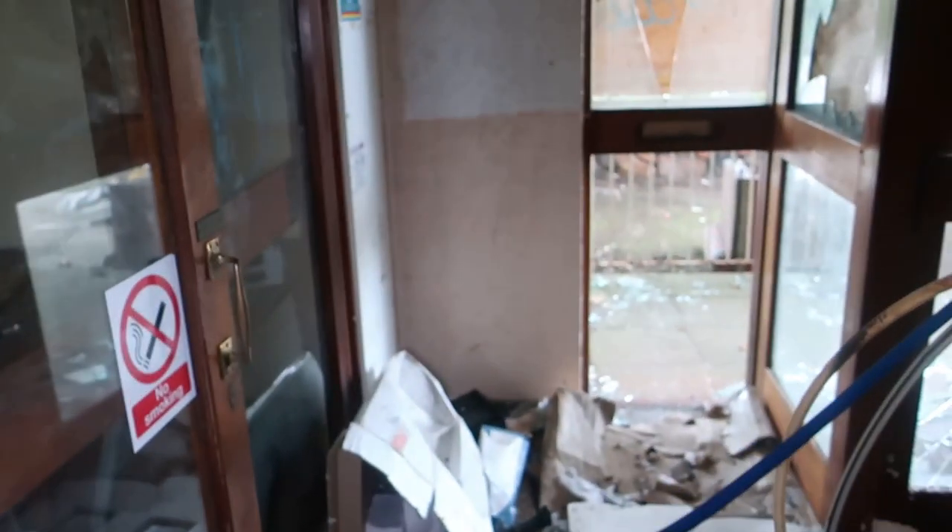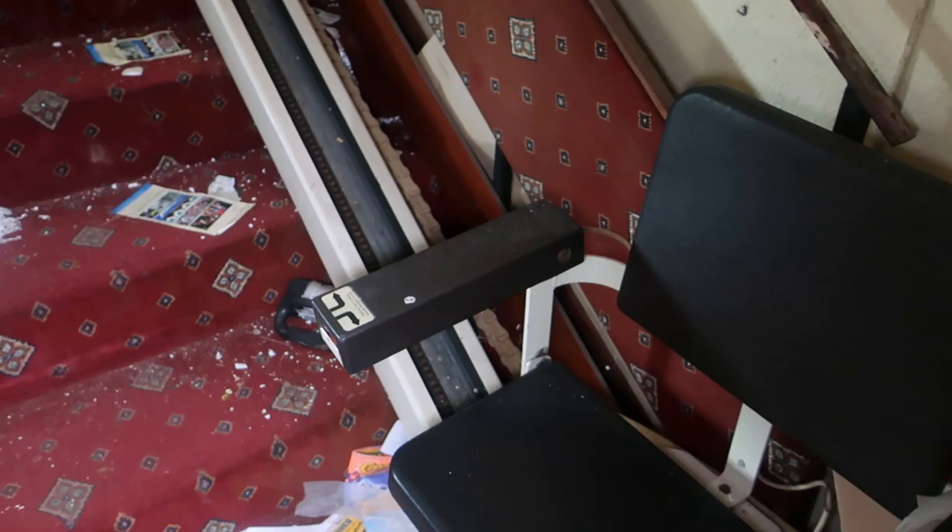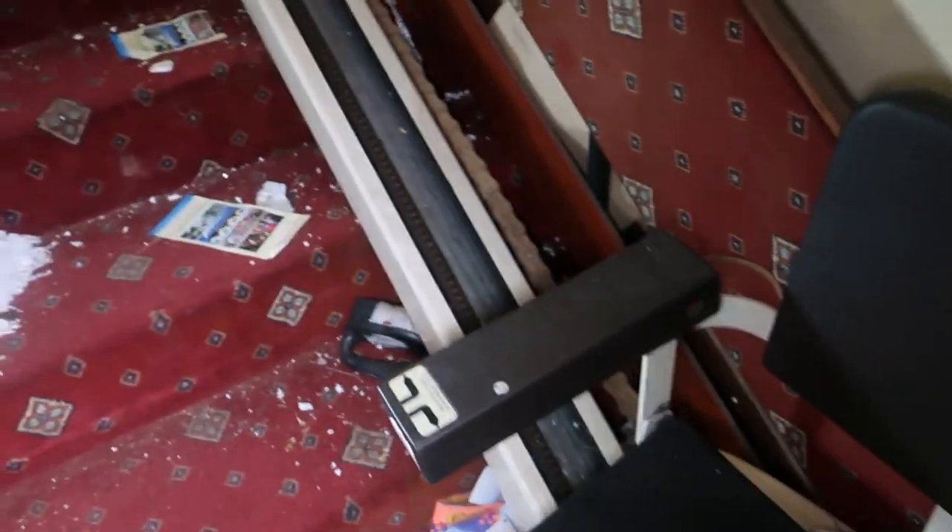Let's have a look upstairs now, guys. The floors look okay, I think. There's a stair lift as well, so it catered for elderly or less mobile people at this hotel.